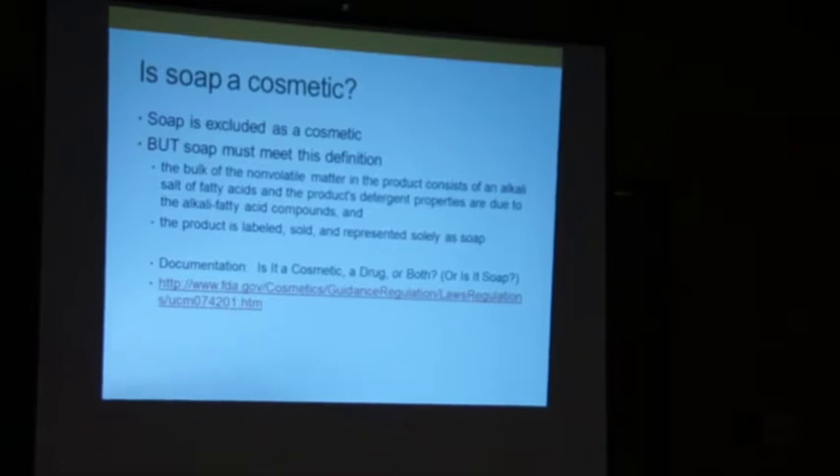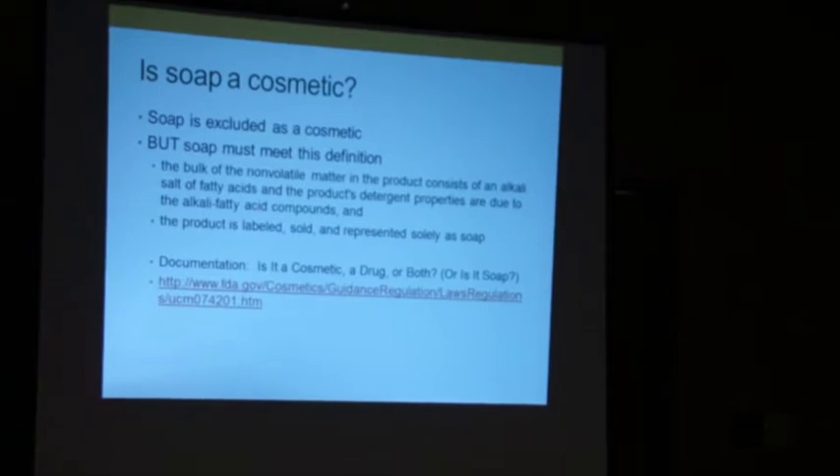Almost everything I do is soap, but everything I developed here is based on cosmetics. The question is: is soap a cosmetic? The answer is sometimes. If you want your soap to be soap, it has to consist of an alkali salt of fatty acids — as soon as you mix lye and oils, you meet that definition. The product must also be labeled, sold, and represented solely as soap.